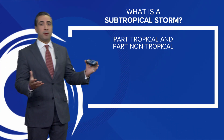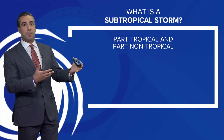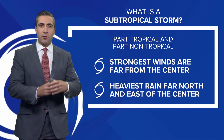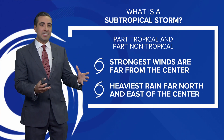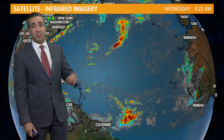So what is a subtropical storm? It is two parts — part tropical and part non-tropical. There are some distinctions: the strongest winds are typically farther from the center, the wind field is more expansive, and you'll find the heaviest rain far north and east of the center. The western flank is just dry with a little bit of wind.